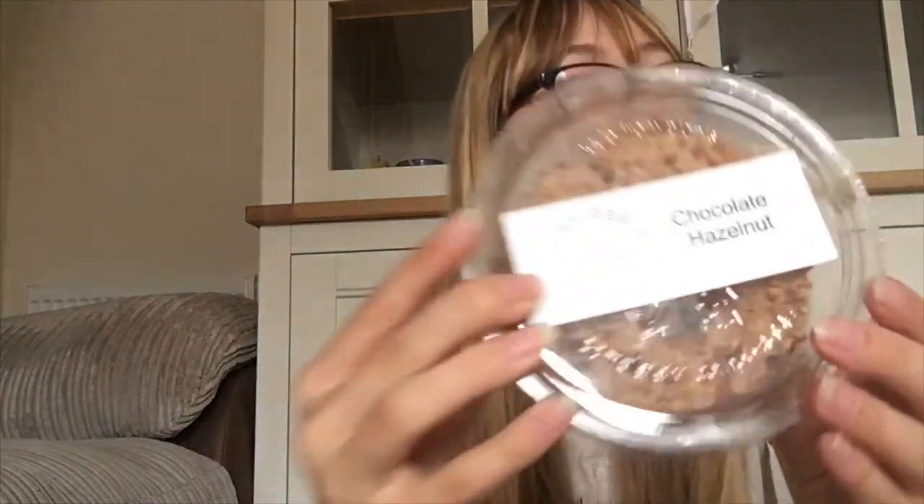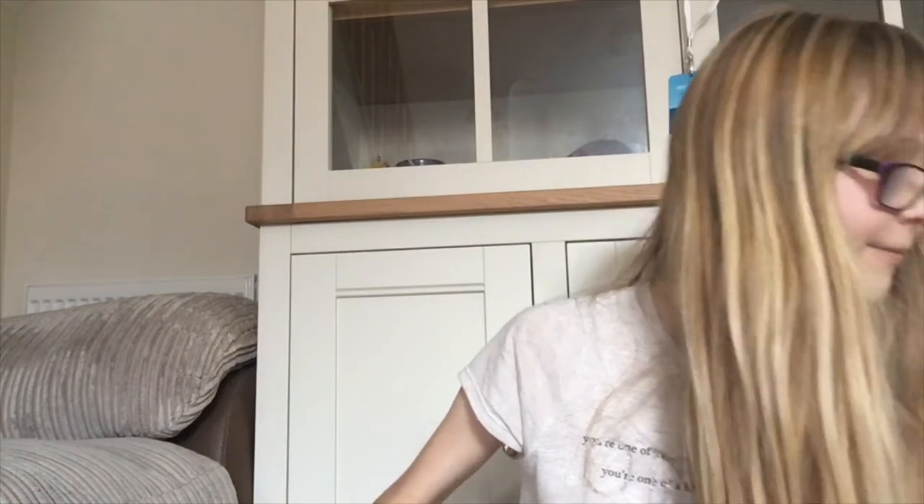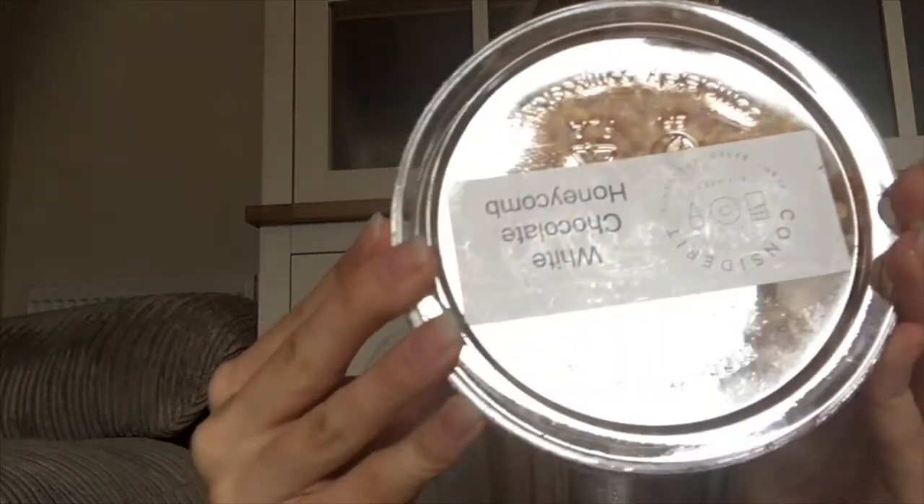It's a chocolate Oreo donut. I didn't realise the donuts are back in — they've just come back in every two weeks, four different varieties. What's this one? Chocolate hazelnut — they sound lovely. Biscoff biscuits — I love Biscoff. White chocolate honeycomb — that sounds delicious.